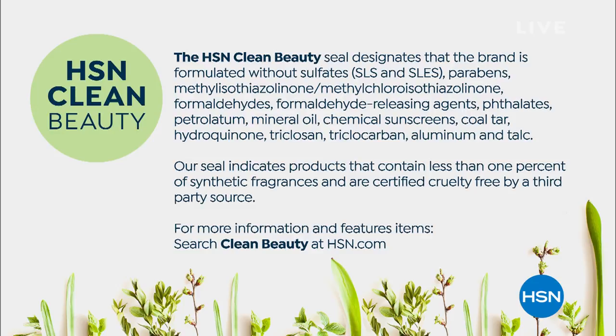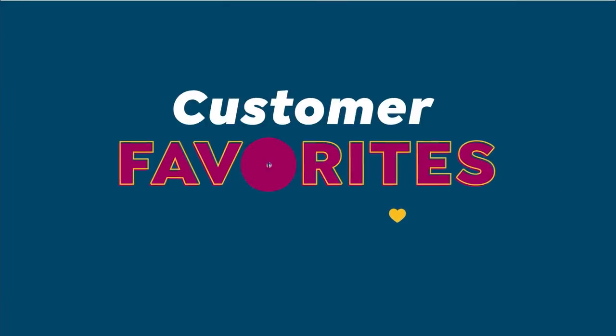The seal also indicates that products with the HSN clean beauty designation contain less than 1% of synthetic fragrances and are certified cruelty-free by a third-party source. We love that. Everything you'll see will be HSN clean beauty with Beekman 1802. Pigtails is giving me a run for my money this morning.